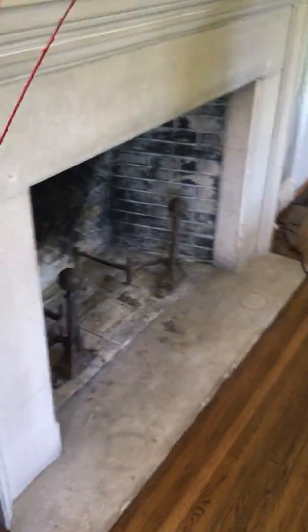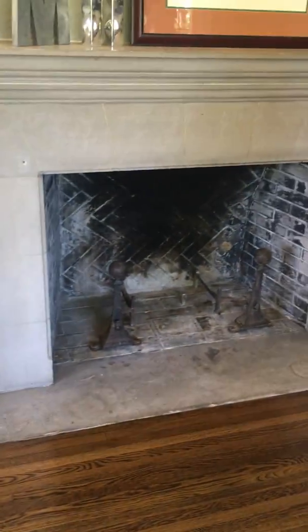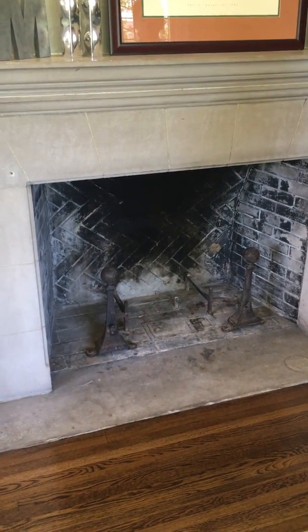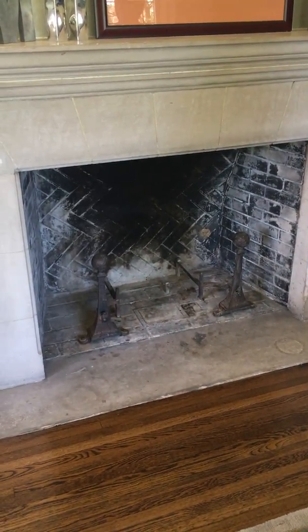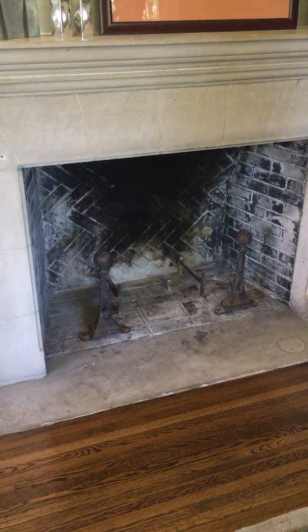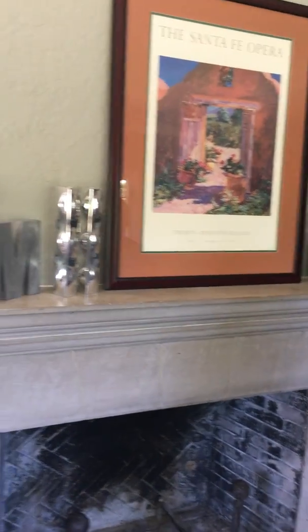So the fireplace — the fireplace is non-working. It's mainly not working because the chimney apparently has collapsed in or something like that. I actually think we're not going to do a wood-burning fireplace but put in a gas line and just have a gas fireplace — so that'll be the plan for that.